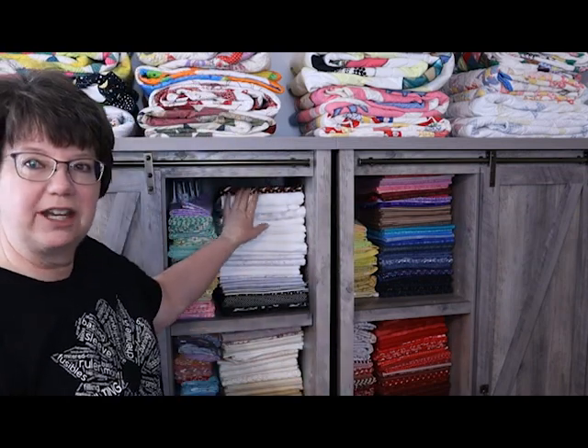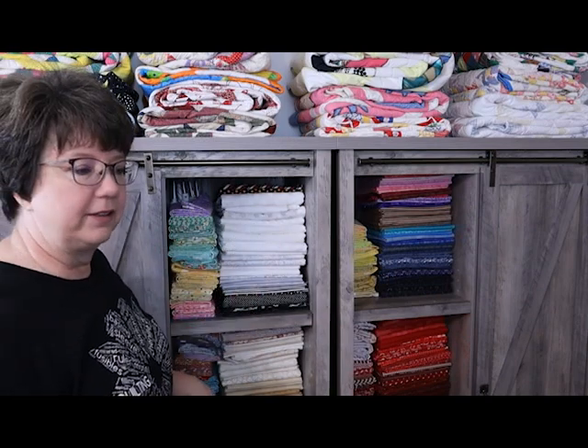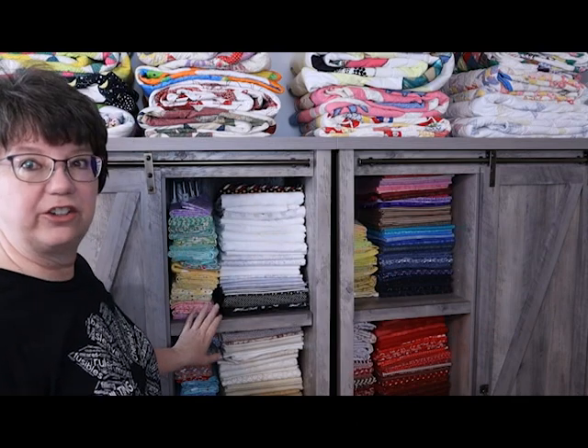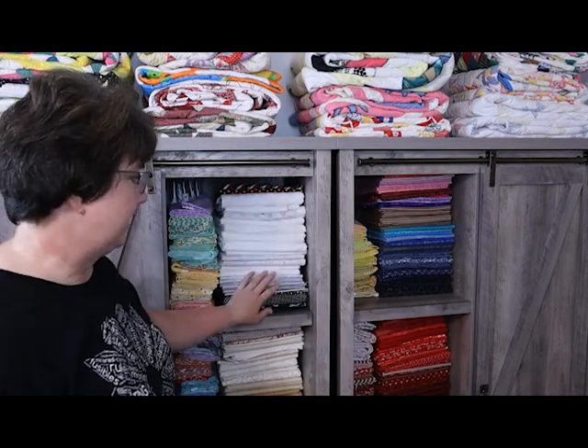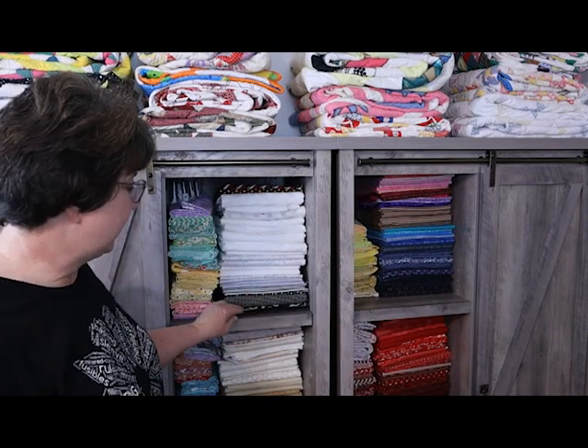Let's take a closer look at my stash — the majority of it is right here. I do have pre-cuts and fabrics that are part of collections that are elsewhere, as you've seen in other videos. I try to keep my fabrics organized by color. These right here are all of my 1930 reproduction fabrics. These are all of my whites, but down here I just have a few blacks — and I do use quite a bit of black actually in my quilt projects.